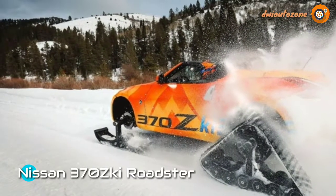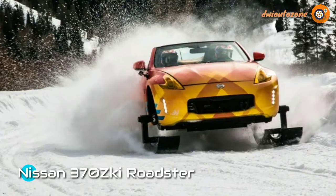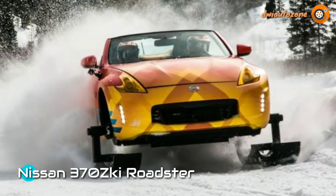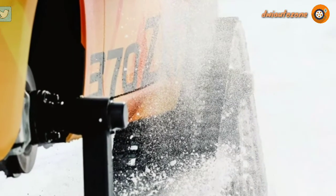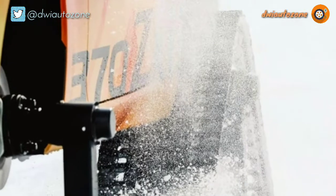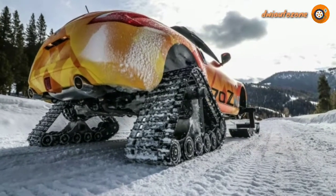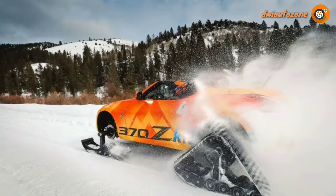Proceeding with Nissan's obvious mission to add tracks to each vehicle it currently makes, the organization would like to give you a concept car based on the 370Z Roadster and name it the 370ZKI. If you looked at the photo and pronounced it '370ZKI,' congratulations — you've won a dog that loves trucks. Pick him up at your local shelter.